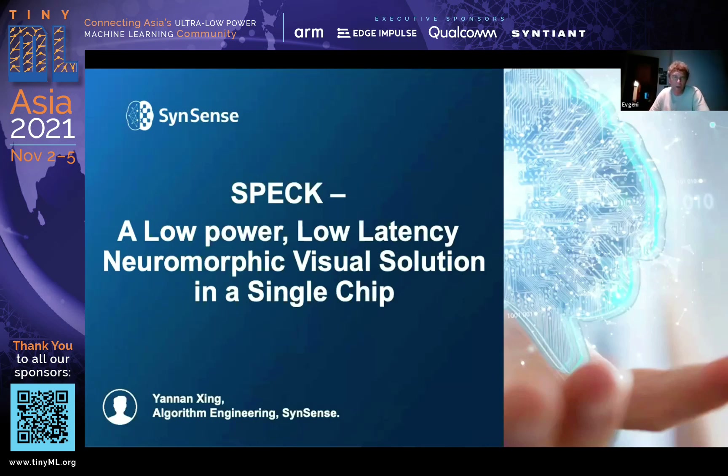Let me introduce our next and last speaker of TinyML Asia 2021. It's Yannan from SynSense. He is an algorithm development engineer and he is going to present SPEC, which is a low power, low latency, neuromorphic visual solution in a single chip. Yannan, the stage is yours.